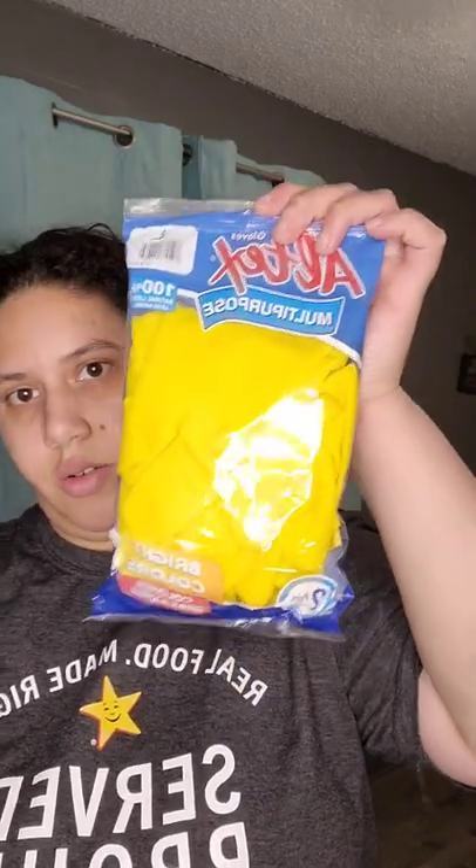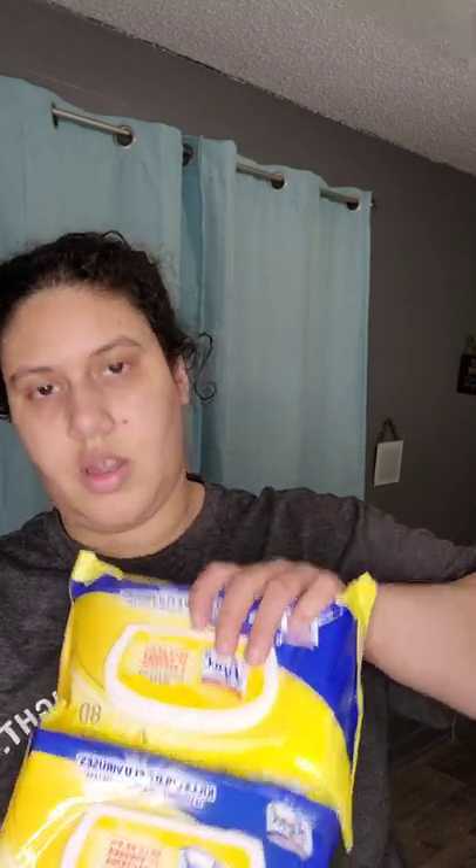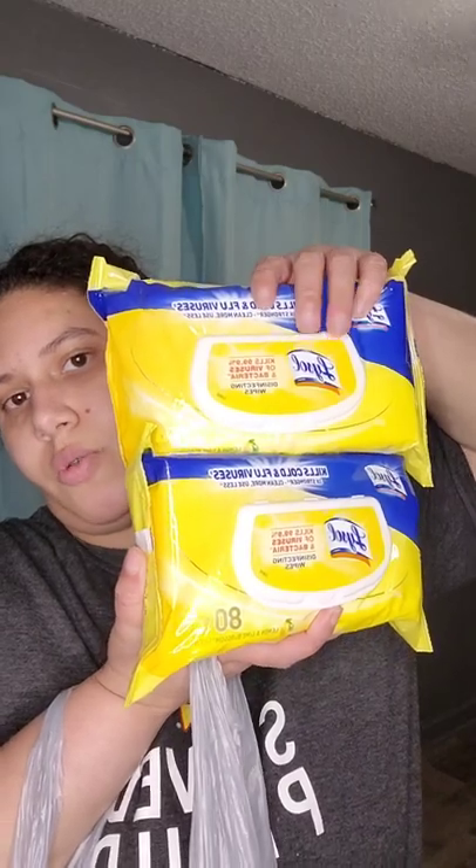Okay so I'm actually going to show y'all my little Family Dollar haul first and then I'll get to the Dollar Tree because the Dollar Tree is a lot of stuff. So I got some yellow rubber gloves and I ended up getting some blank wipes — they were buy one get one free so I only paid $4.75 for them. That's all for the Family Dollar.